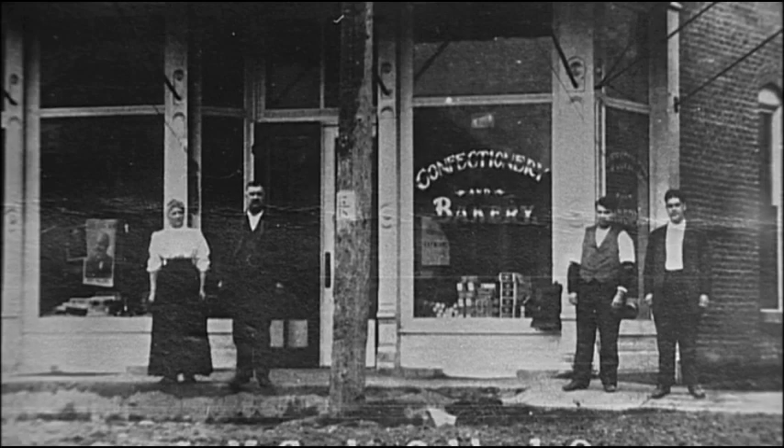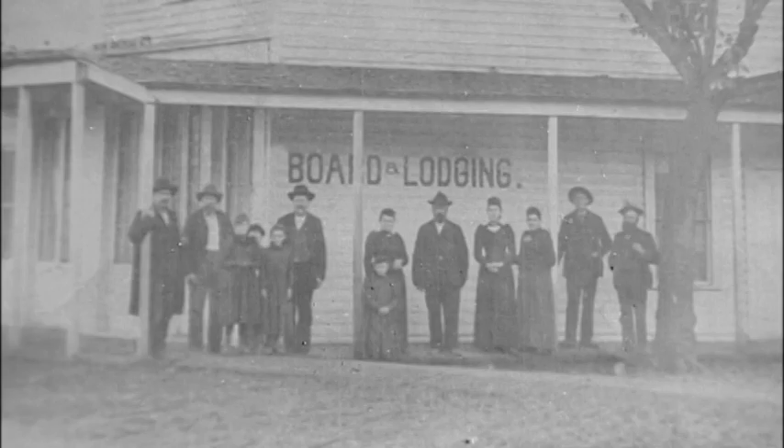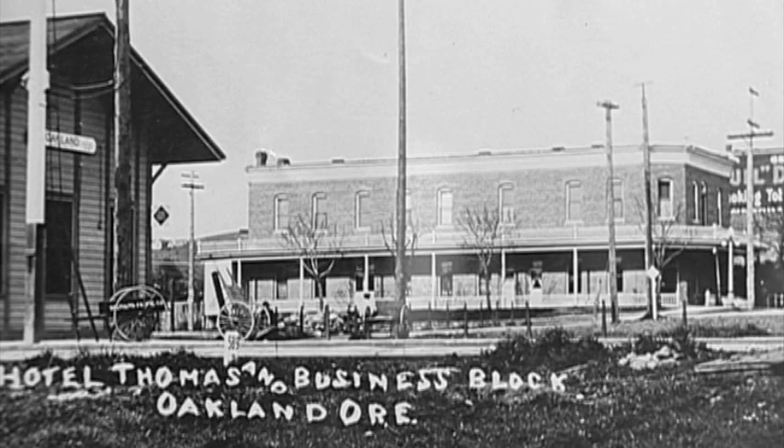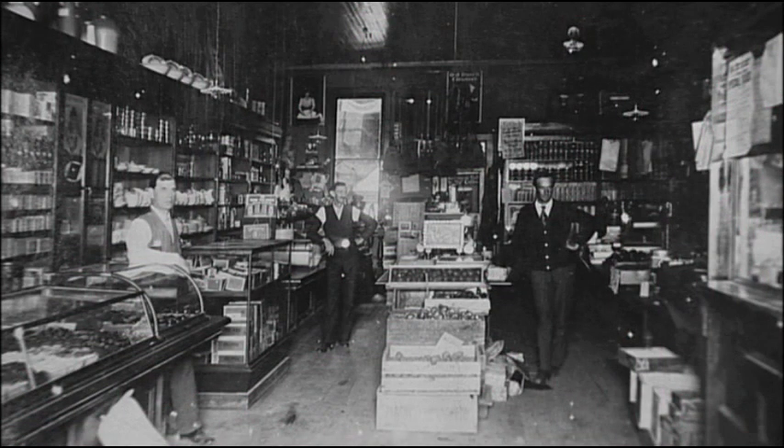Two major fires in the 1890s would devastate Oakland's commercial district, destroying many of the wooden structures downtown. Although many businesses would be replaced with newer, safer brick buildings, the town would suffer a lengthy period of economic stagnation.